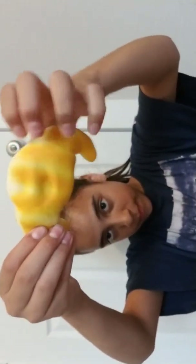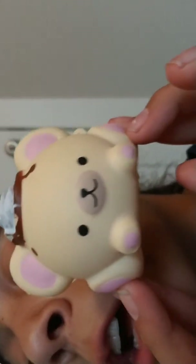Next up we have this croissant. Let's squish this up. Next up I have this little puppy — I don't know what it is, but it's very, very cute.